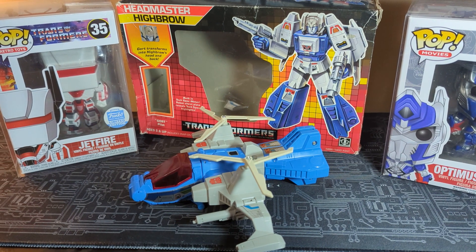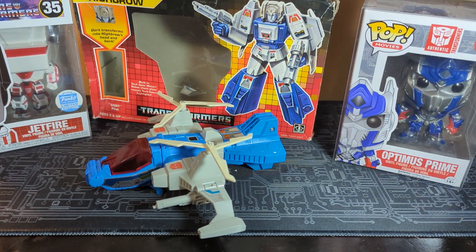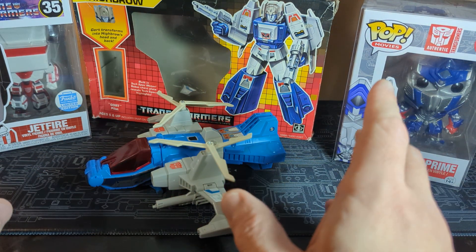Look at the calendar, look at your watch, look at your cell phones, your computers, your tablets, and all that fun stuff. And what is it? It's Tuesday. What happens on Tuesday? It's Transformer Tuesday.